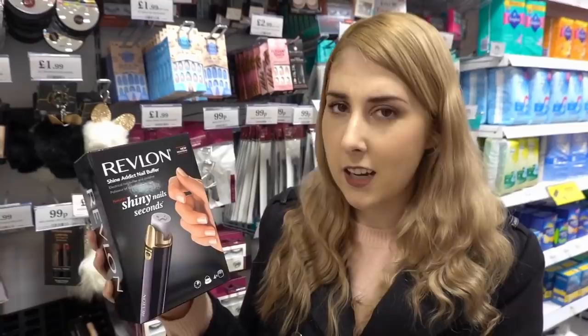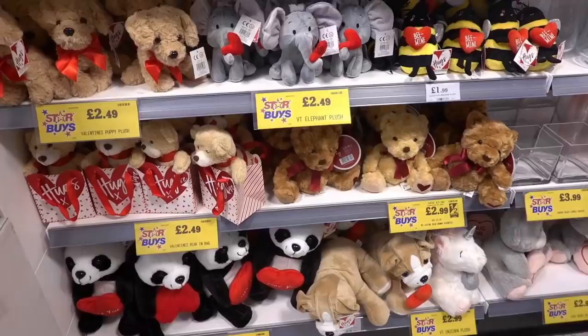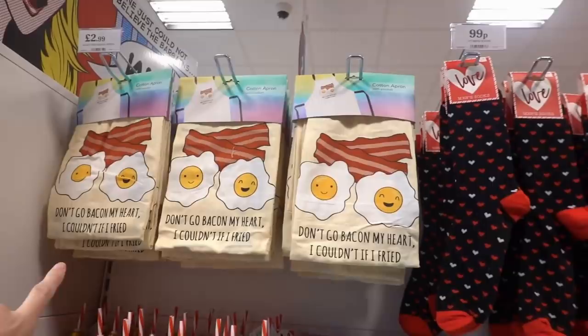Home Bargains weren't waiting around to get the Valentine's range in. As you can see, they have a shelf full of it — some mug sets, socks for 99p, and this apron for £2.99. 'Do you like it, Cal?' The apron says 'Don't go baking my heart' and 'I couldn't if I fried!' — brilliant.